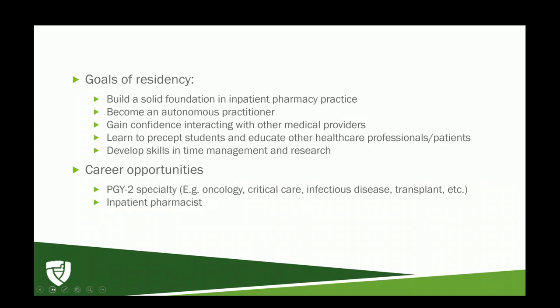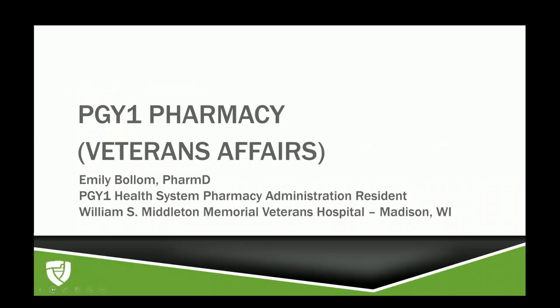Career opportunities after your PGY1 include specializing in something like oncology, critical care, infectious disease, or transplant — just to name a few. Otherwise, you can jump right in and utilize the skills you gained during your PGY1 year and practice as an inpatient pharmacist. Thank you, Daniel. And now I'd like to introduce Emily.